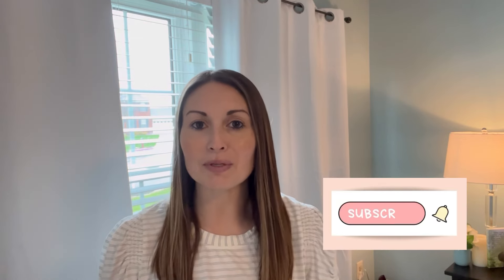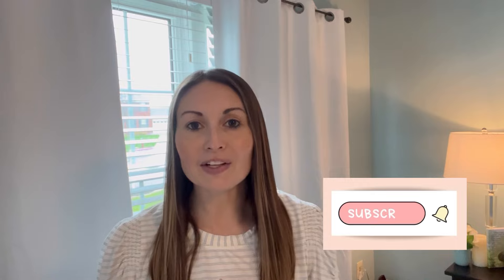If you are new here, welcome. If you would like some more motivation in your life for cleaning and for motherhood, please subscribe to my channel and let's get this linen closet organized.